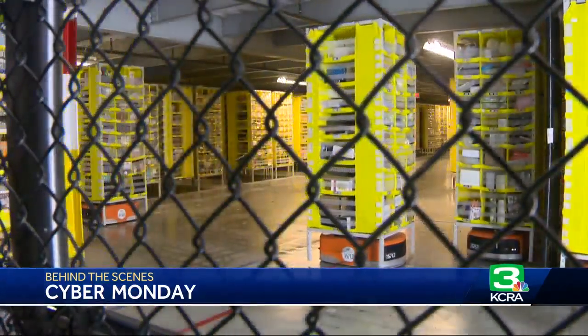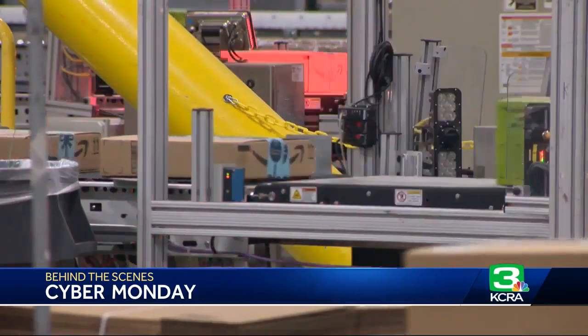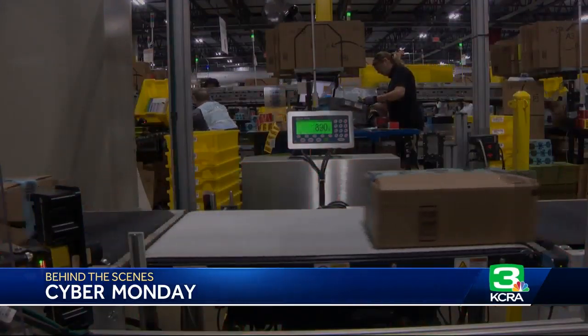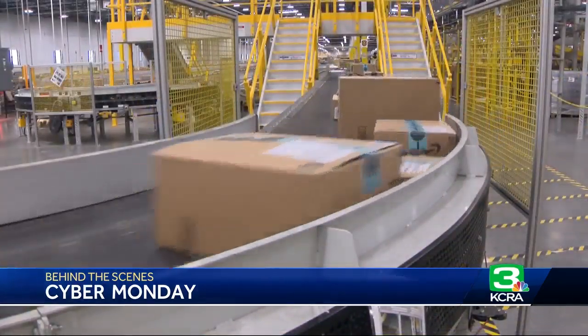And here they say that even procrastinators can get gifts on time, with ordering as late as Christmas Eve on three million items with an Amazon Prime Now membership. In Tracy, Will Hereford, KCRA 3 News.